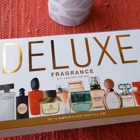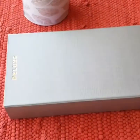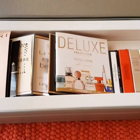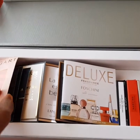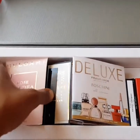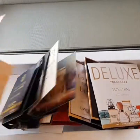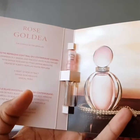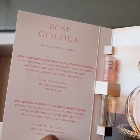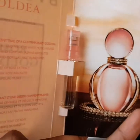I removed the wrapping off camera, so I'll just open it here so you can see what we have. This is what it looks like — this is the first time I'm seeing this box, I've never bought it before. And so these are how the samples look.